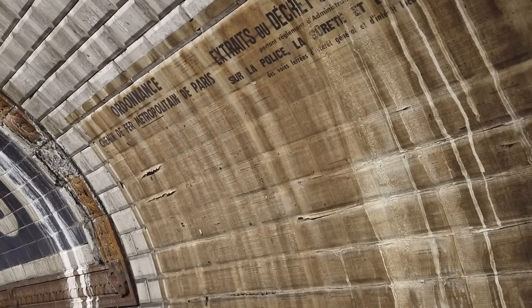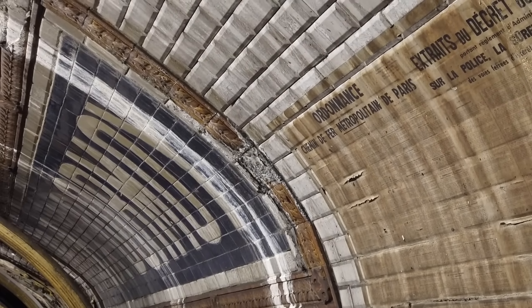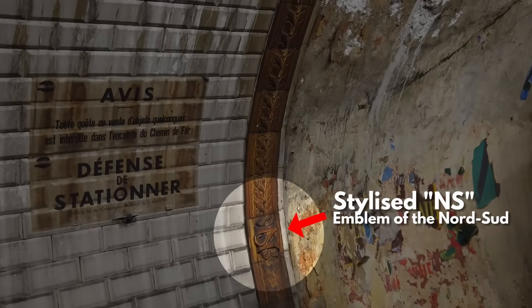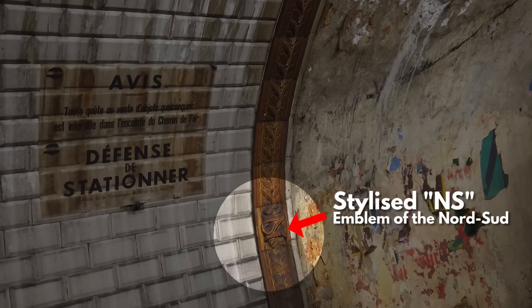Meanwhile, the original whitish tiling and those beautiful intricate borders around the station signage are even older. They date right back to the days when line 12 was run by the independent North Sud company, which was only absorbed into the metro in 1931. What you are looking at is a little corner of transport history nerdvana.